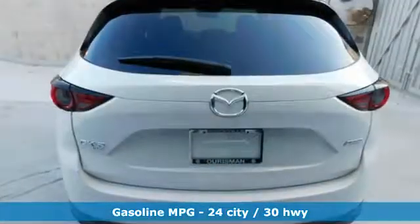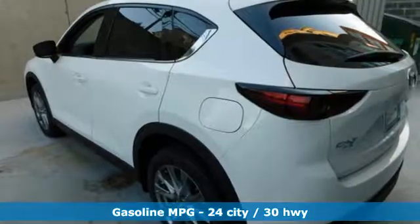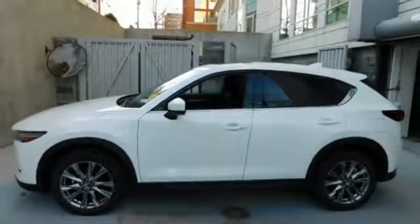It boasts an impressive list of features like these: inline 4-cylinder engine, dual-zone climate control, streaming audio, auto-dimming rear-view mirror, and heated steering wheel.